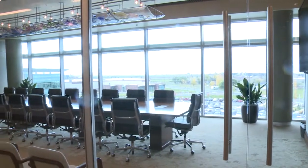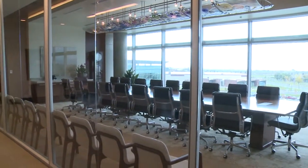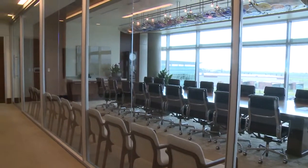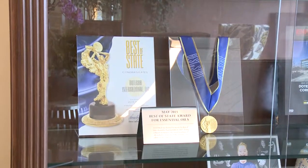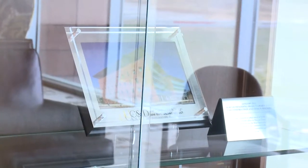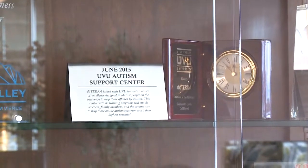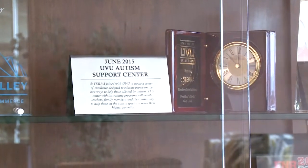So over here, McKay, we've got what? This is our boardroom — this is where a lot of the important decisions are made, where the business is driven forward. That's where all the big wigs sit. Are you one of the big wigs? I'm probably more of a small wig. These are some of the awards that the company has been honored with over the years. It's nice to be recognized. It's gratifying when people appreciate what you do.